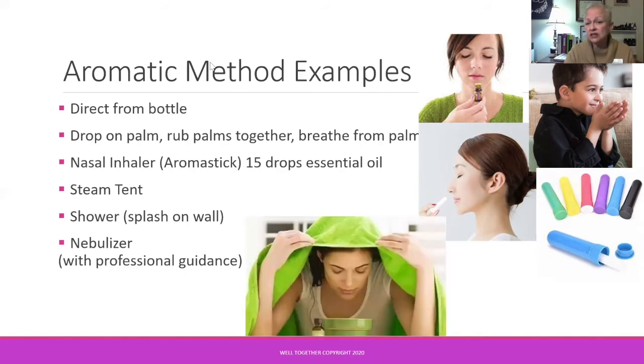A steam tent can be helpful if you're already experiencing congestion — an old home remedy. You want to use warm, not boiling, water, and again one or two drops of essential oil is plenty; close your eyes. Splashing essential oil on the shower wall is a great way to get going in the morning with a citrus oil. As for utilizing a nebulizer, you can, but please only with professional guidance.